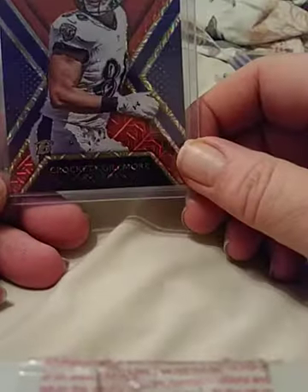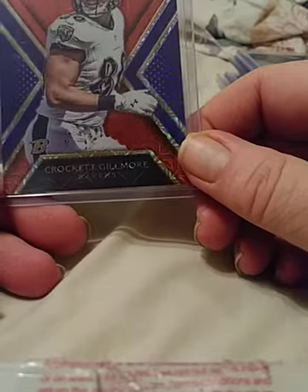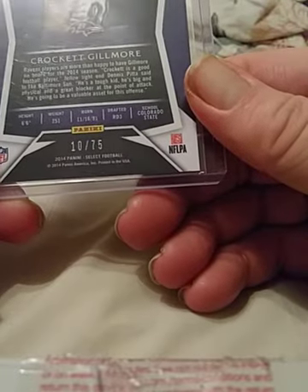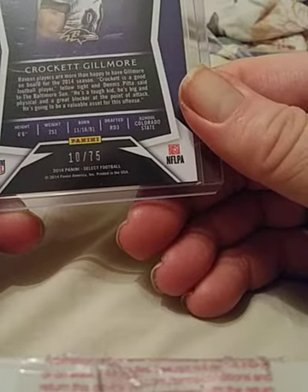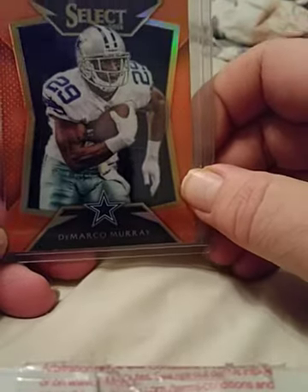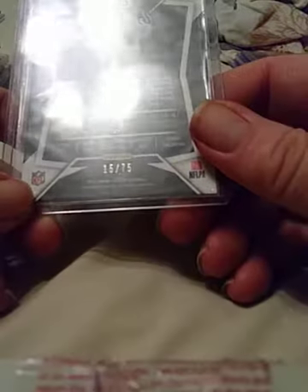Here we have a Mojo Prism Crockett Gilmore — I believe he's a tight end for the Ravens — and this one is number 10 of 75, low print. DeMarco Murray, one of my favorites when he was a Cowboy — looks like an orange prism, number 16 of 75. Very nice card.